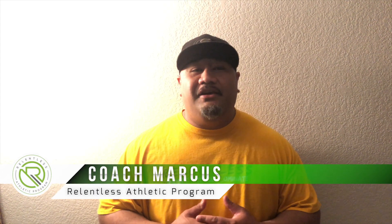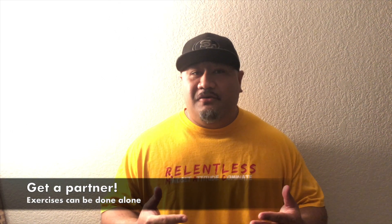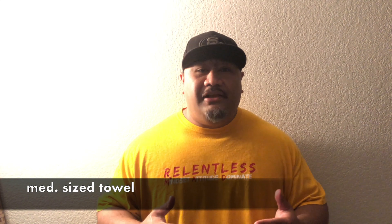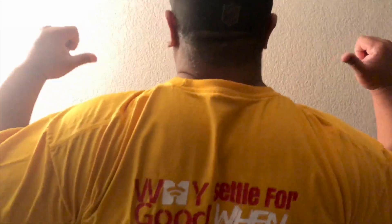What's up everybody, welcome to week five of our Relentless Athletic Program. This week is going to be a little bit different — what we're encouraging you guys to do is find a partner to work with, and also you're going to need a medium-sized towel. If you don't have a towel, that tells me you guys don't shower! A ball of lava will work perfectly too. I just want to encourage you guys to keep pushing, keep going — we're almost there. Remember, why settle for good when great is possible.